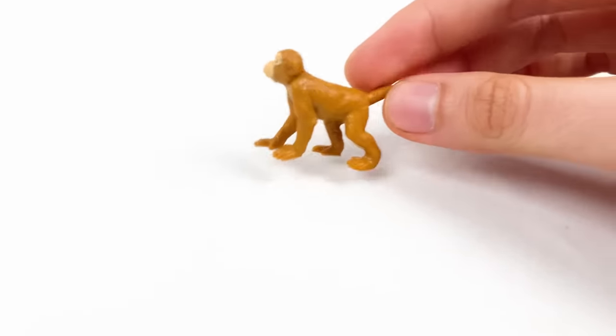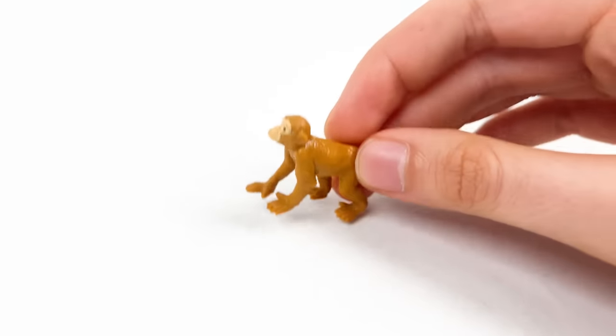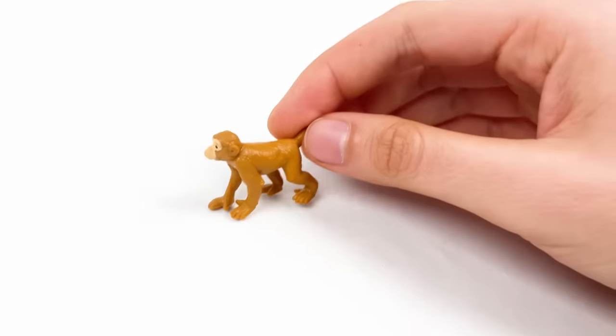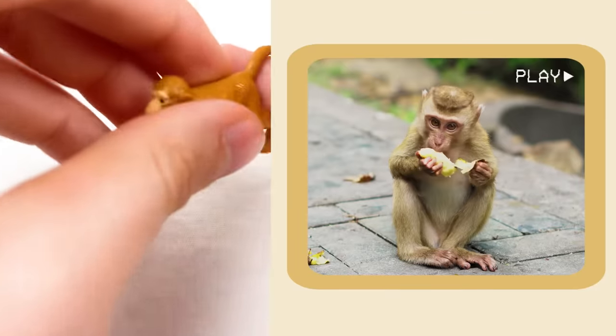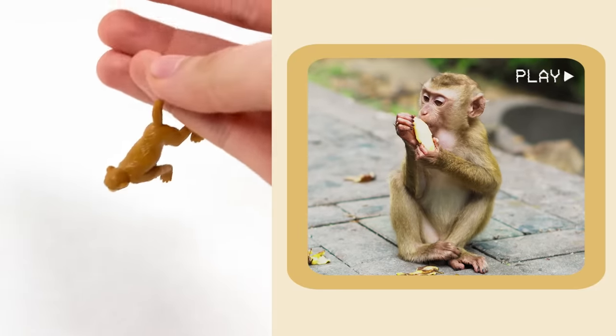And here we have a monkey! Monkeys love bananas, and also monkeys use their long tails to hang and balance! This monkey is hanging on my finger!